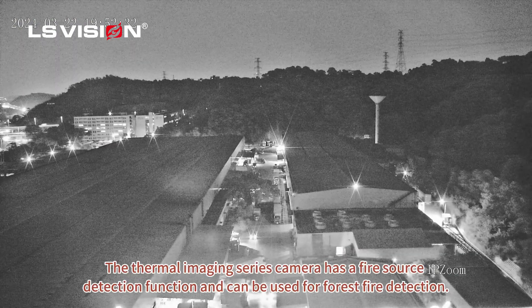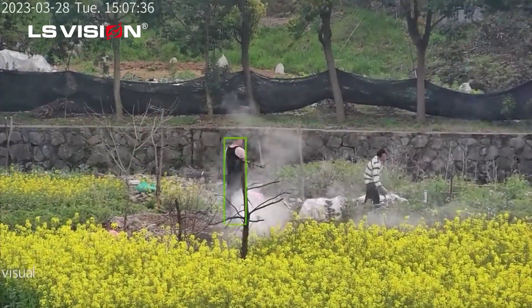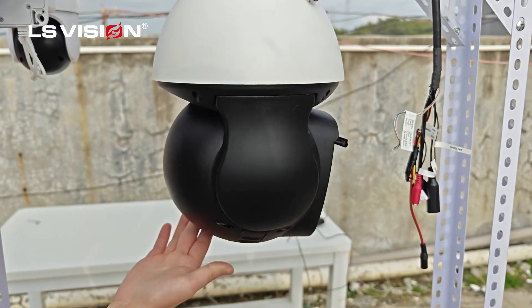The thermal imaging series camera has a fire source detection function and can be used for forest fire detection. The direction of camera rotation and wipers can be remotely controlled through a computer.